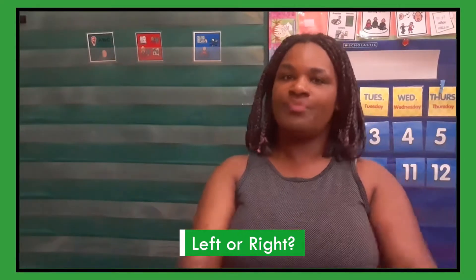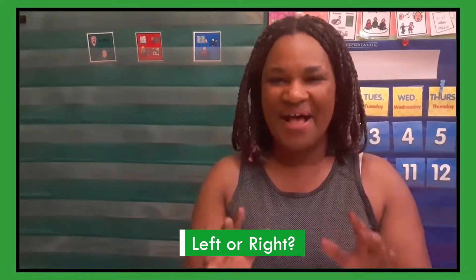All right, you guys, let's get started with our day. We're gonna start with green time, and today we are gonna play the left or right game again. It might be a little tricky, but just try to copy me. Can you lift up your left hand? Left hand. Lift up your right hand. Right hand. Say: left hand, right hand, left hand, right hand. Right hand touches my right ear.